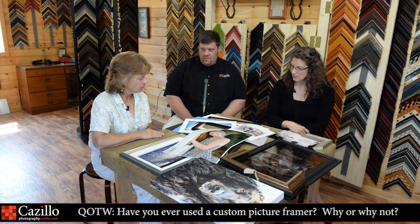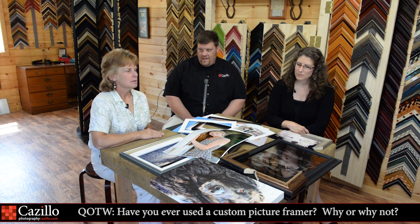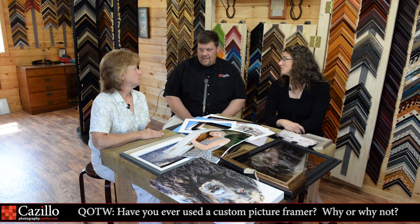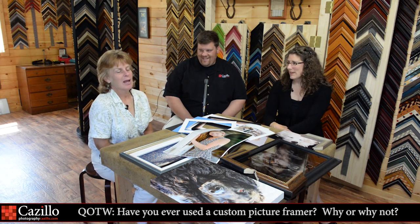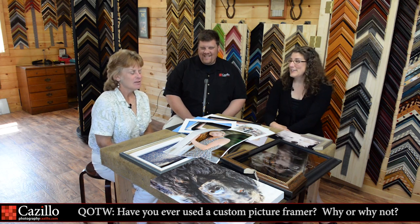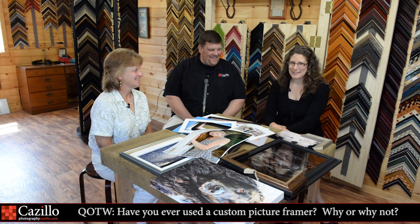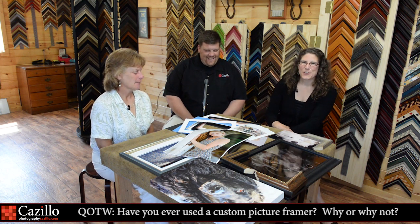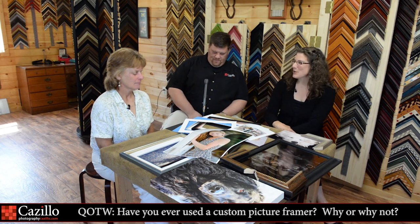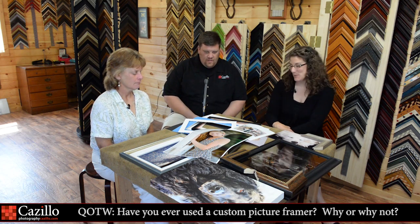At a big box store it could even be the person from the fabric department who had to fill in because somebody called in sick — you might get the flower arranger that day. And even those of us who think we know what we're doing got shown up a little bit today. So even if you're a photographer and you think you know colors, a custom framer has more skills than we do.